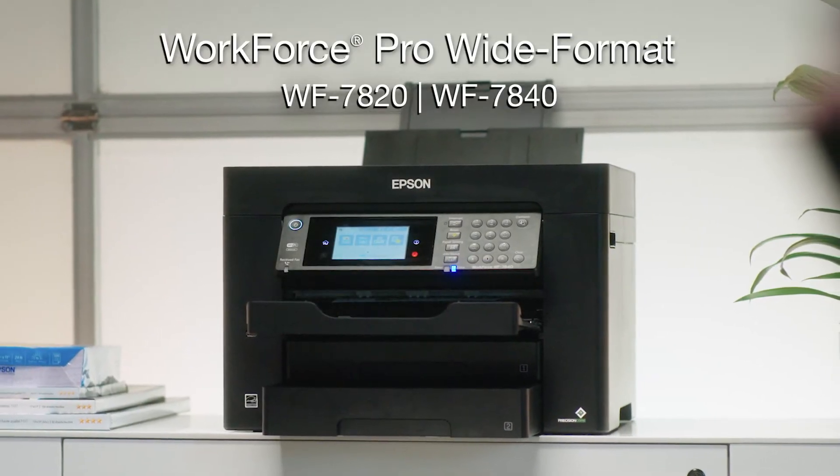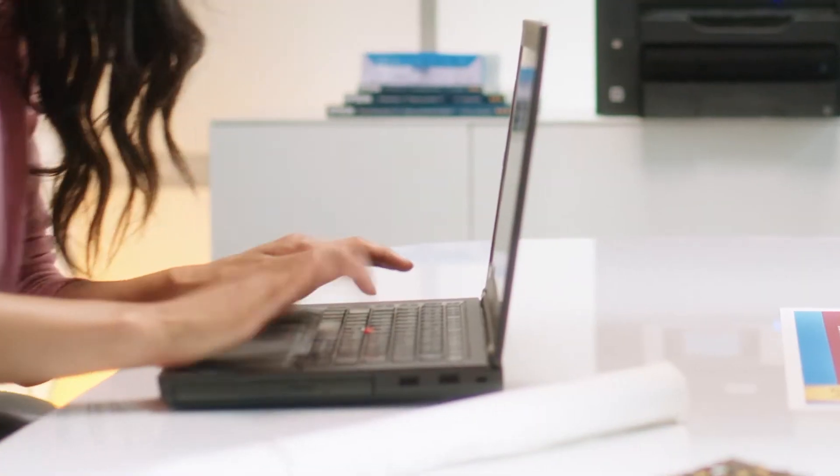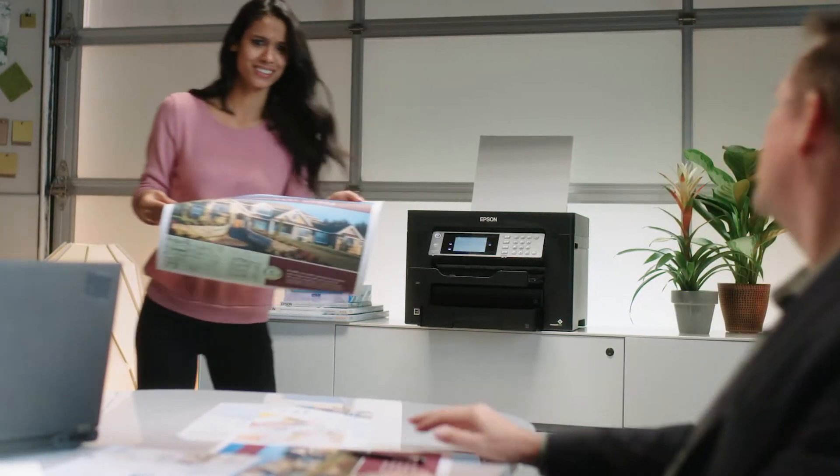Introducing Epson's WorkForce Pro Wide Format. High-speed, high-volume wireless printers that print, copy, scan, and fax.